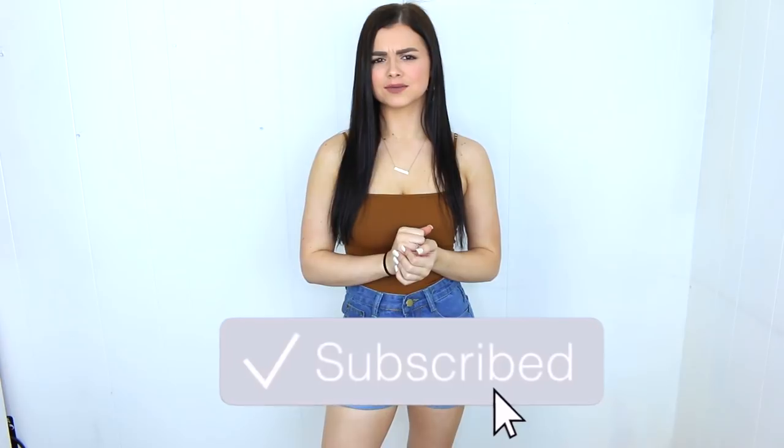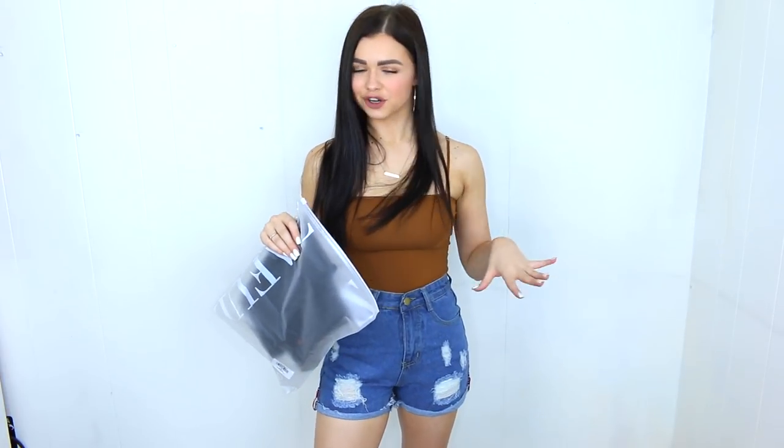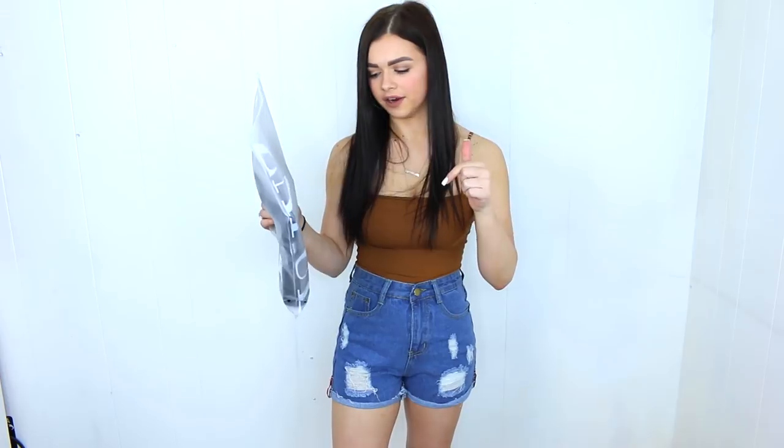Hey guys, it's Alyssa and welcome back to my channel. If you are new here, make sure you hit that red subscribe button and become a part of the family. Today I have a ginormous huge summer haul from Zaful. I actually had to save some of it for another summer haul because I have so much stuff. Whenever I order stuff online I like to open it with you guys and show you my first impressions and what I truly think about the items. Everything I'm showing will be linked down below.